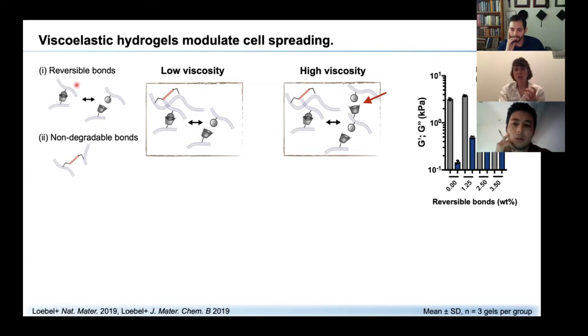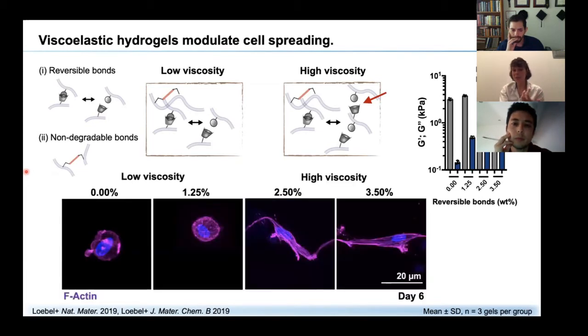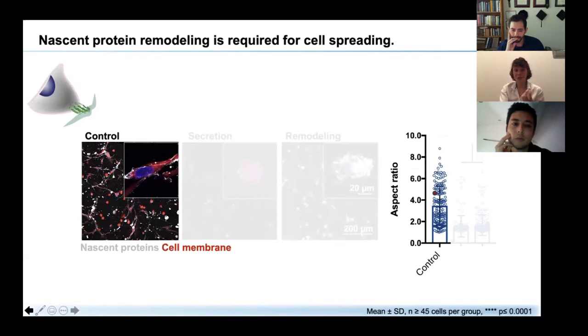These hydrogels are formed by mixing and simultaneously crosslinking, leading to this interpenetration. The beauty of this system is that we can adjust properties depending on the concentration of either network. At a given elastic modulus shown in gray, increasing the amount of reversible bonds increases the viscous loss modulus. When we encapsulated cells into these different hydrogels, we found that cell spreading increased as a function of the viscosity — the amount of reversible bonds — in the system. Cells spread very well, showing quite high aspect ratios, and they were surrounded by a layer of nascent proteins.